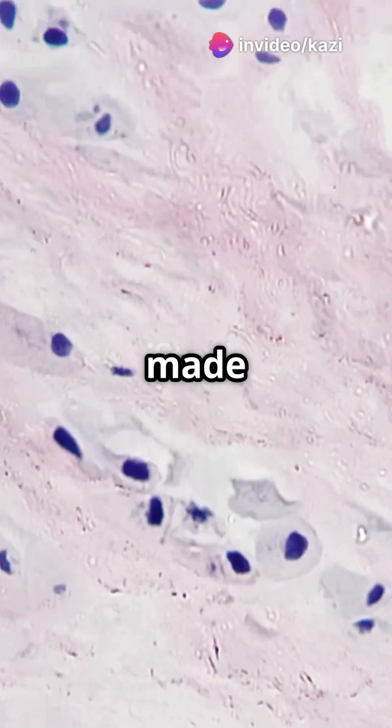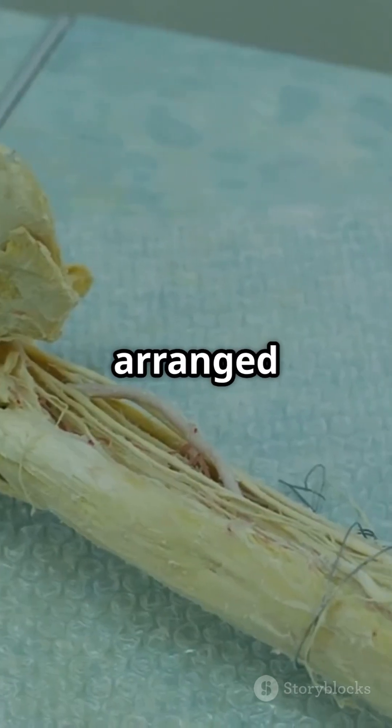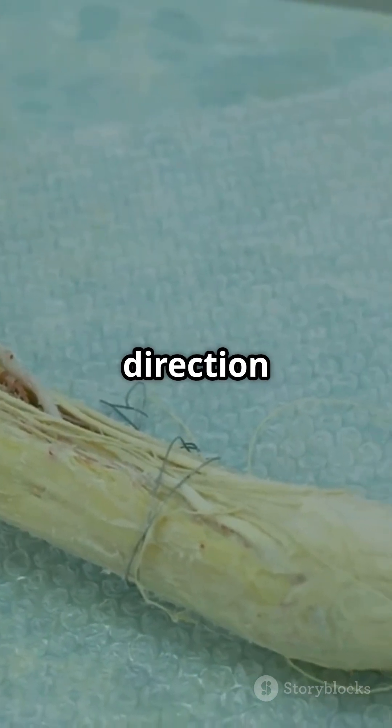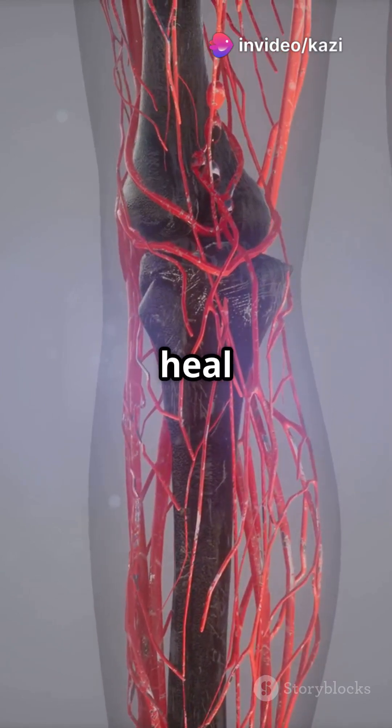These tough bands are made mostly of type 1 collagen, which is strong and rope-like. Their fibers are arranged in parallel, making tendons super strong in one direction — the direction of pull. But here's the catch: they have a low blood supply, so they heal slowly.